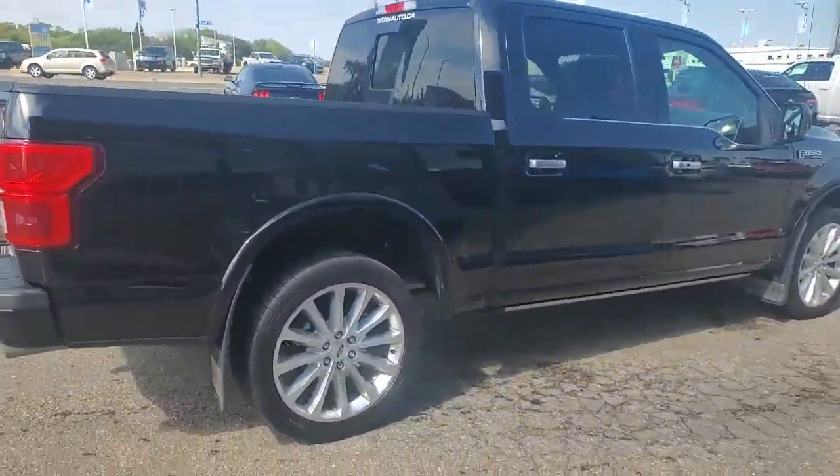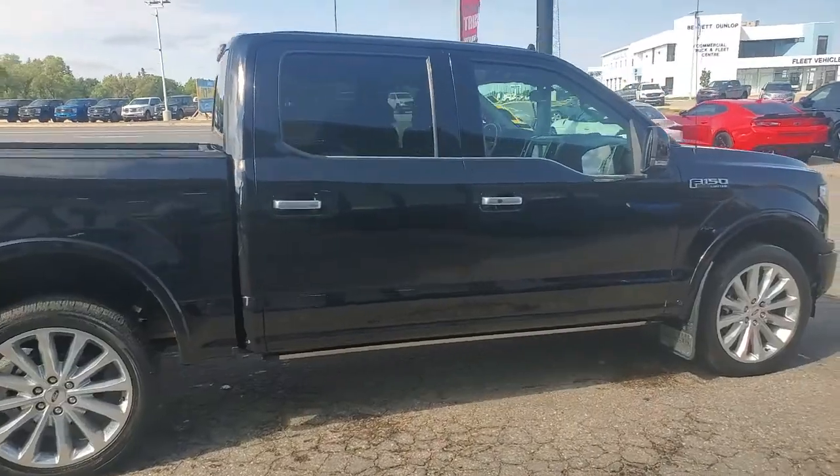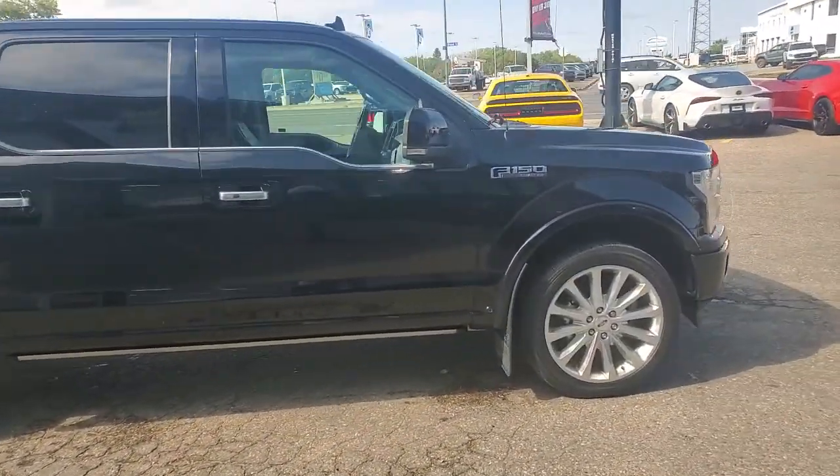Plus on top of looking great, this vehicle is also being fully inspected and reconditioned by our journeyman technicians for your safety as well as peace of mind.